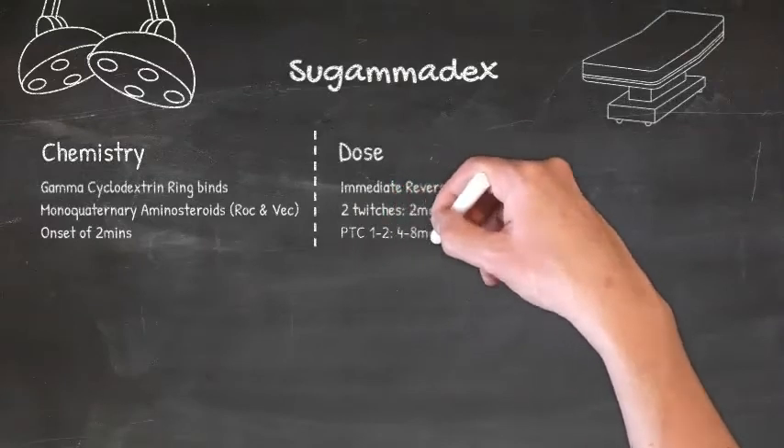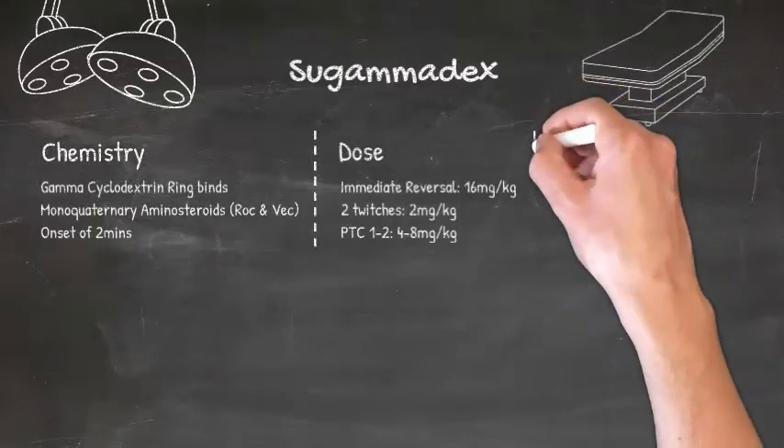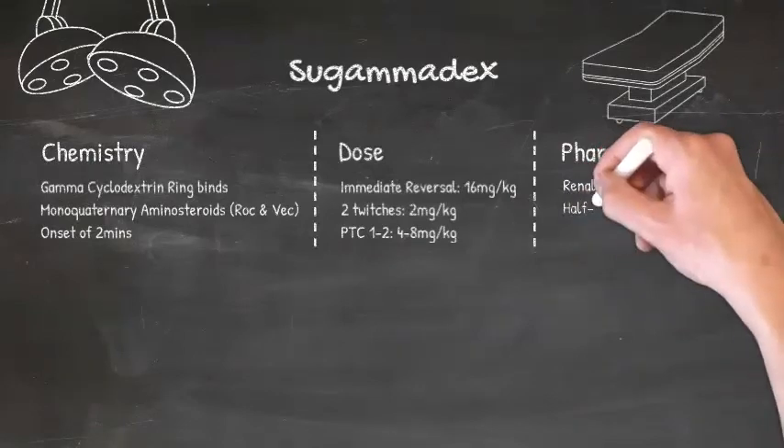If the patient has 2 twitches on a train of 4, you only need to administer 2mg per kilogram. But if you have a more profound block with a post-titanic count of only 1 or 2, you'll need 4 to 8mg per kilo.